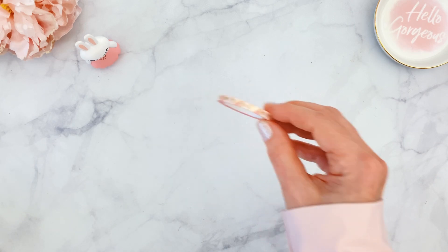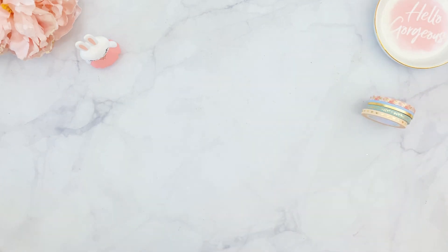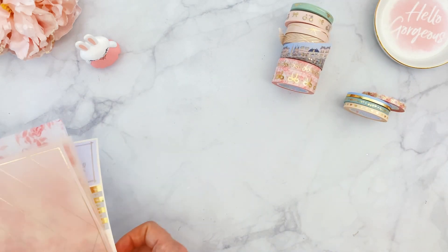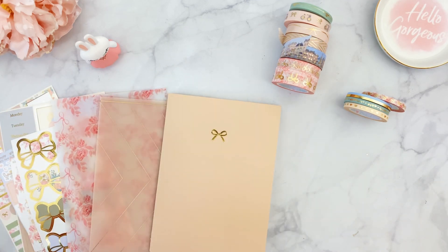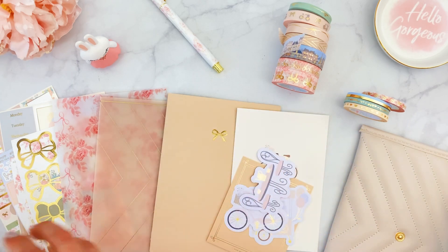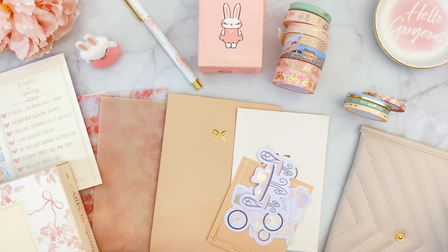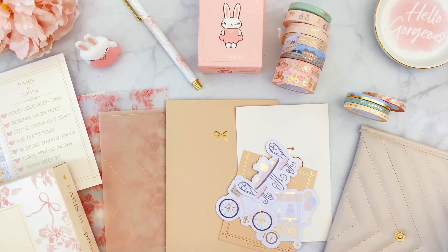Here's everything included — not including the mystery item, which I never reveal. If you would like to subscribe, please go on the website to get yours. If you have any questions, feel free to send an email or DM me at Planning Fancy — I answer all questions, so just reach out and I'll help you as soon as I can. I hope you all have a wonderful weekend! Bye bye!